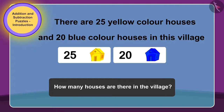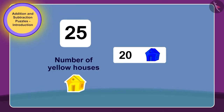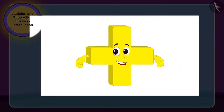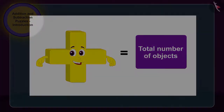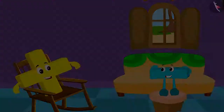Yes children, you guessed it right! We have to find the total number of houses in the village. To do this, we have to add the number of yellow houses, 25, to the number of blue houses, 20. Since we need to make use of addition here, addition could easily enter this house. Children, whenever we have to find the total sum of numbers, we make use of the process of addition.